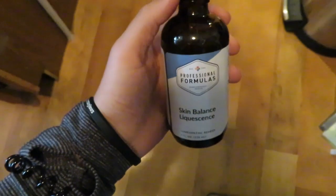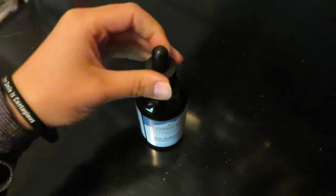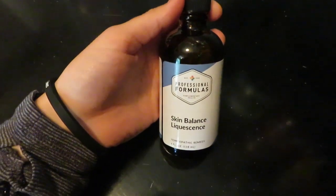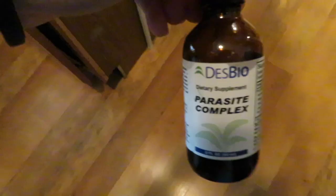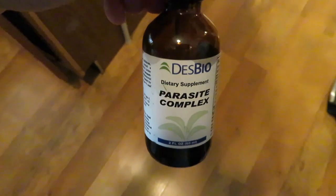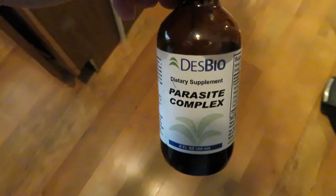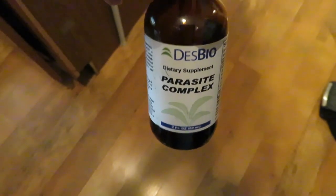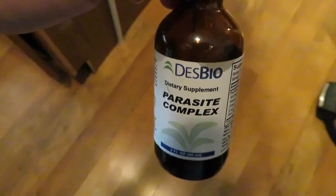The first liquestence I do is the Skin Balance liquestence. It is a dropper form — I do about one half dropper. I put it underneath my tongue and let it sit for 30 to 60 seconds. I do all three liquestences at one time. I also have this Parasite Complex liquestence — I am on about month two of doing this, and once it's gone I'll move on to a different protocol. This is another liquestence I do underneath the tongue for 30 to 60 seconds.